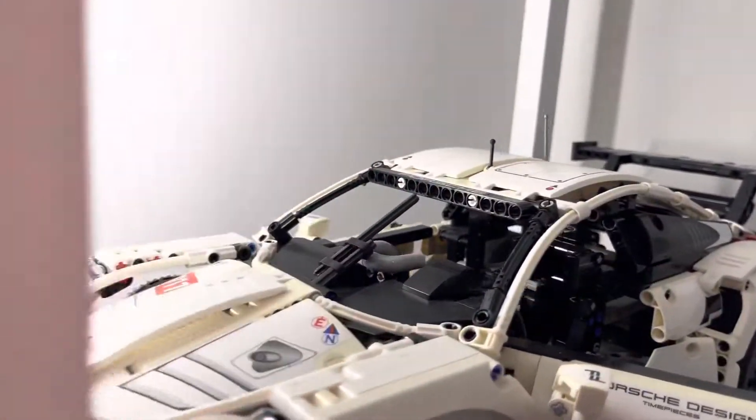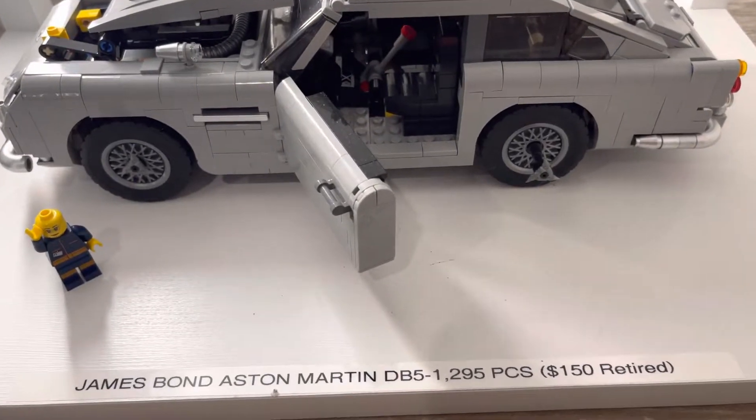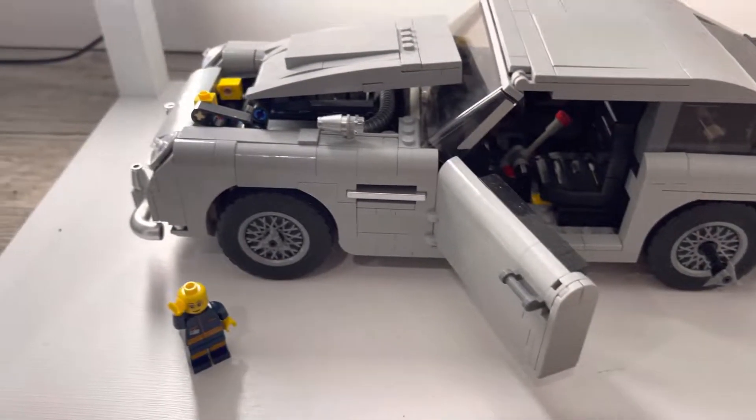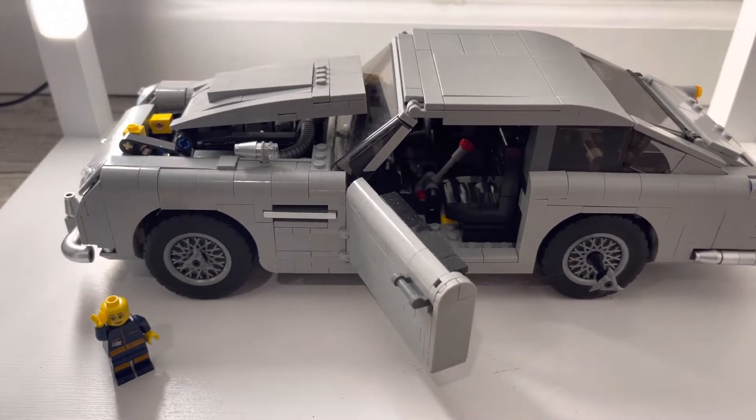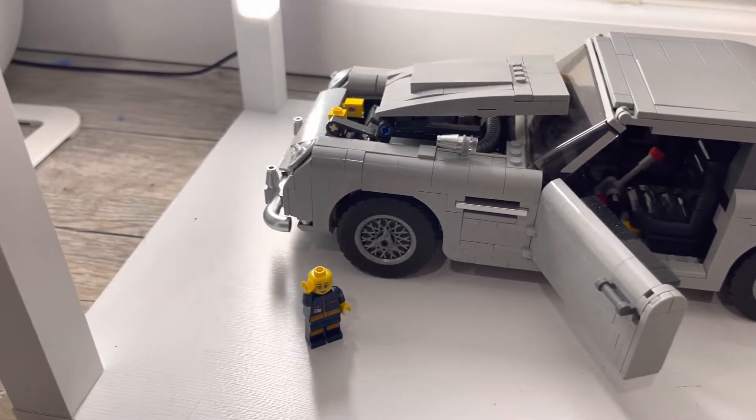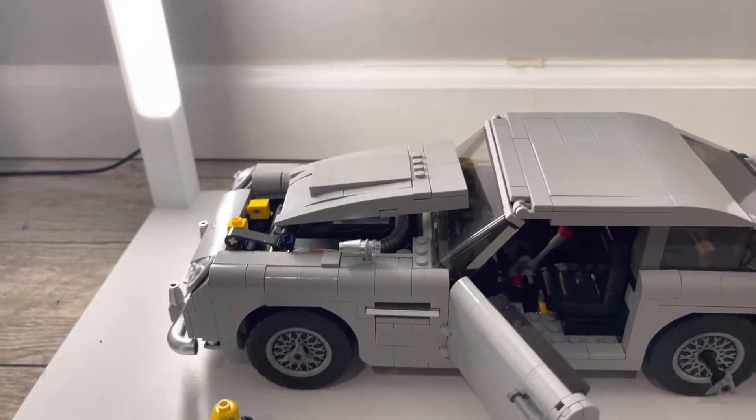Next up is the James Bond Aston Martin. This one is also retired — $150 at the time of purchase, 1,295 pieces. For some reason we lost this hat — my son probably played with it and forgot where it was.